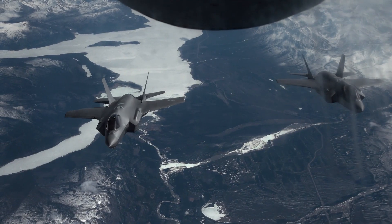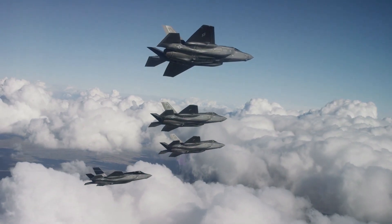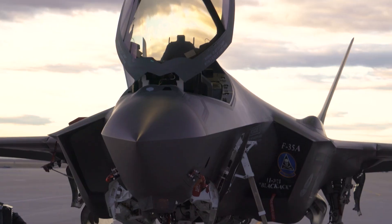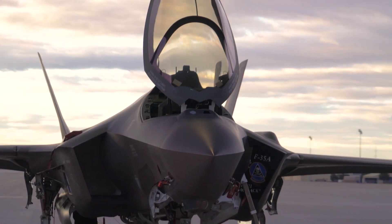Block 4 upgrades include the Stormbreaker Smart Glide Bomb, the ability to equip ASRAAM and Meteor missiles, the SOMJ Standoff Missile, and the Joint Strike Missile, which is capable of both land attack and anti-ship missions.